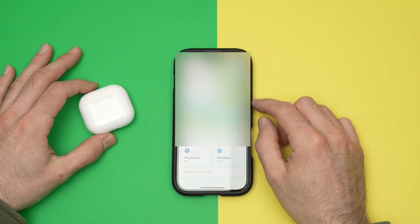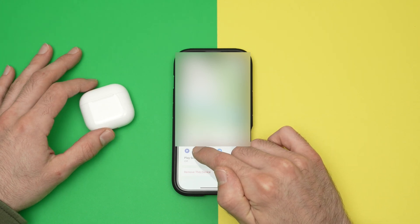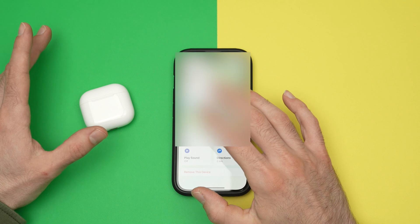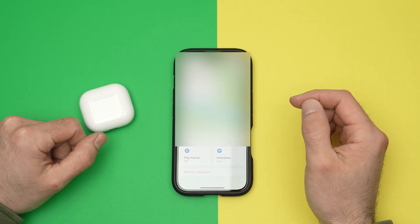If you're just trying to search for them in your couch or something like that, you can press Play Sound. This will play a sound — it's not very loud unfortunately — and maybe you'll be able to locate them this way.